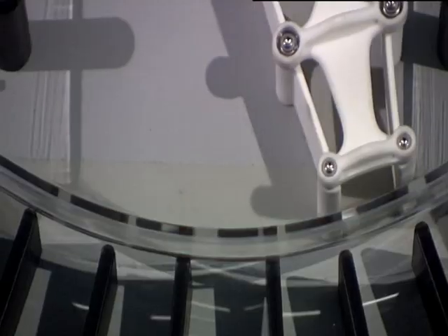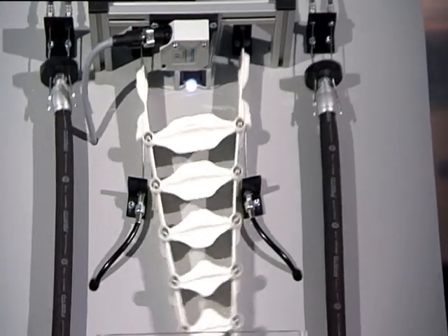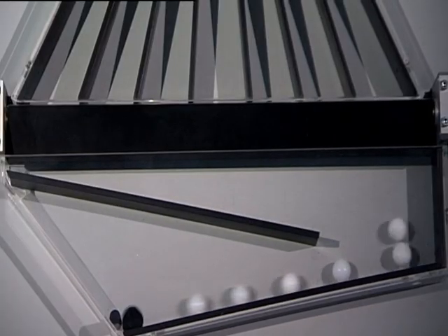The fin ray effect has also found initial practical applications in the field of automation. With the aid of Festo's Bionic Material Gate, seven parts can be carefully sorted in a single step.